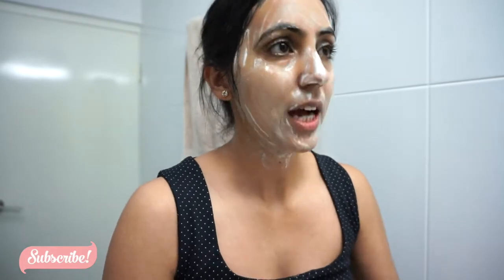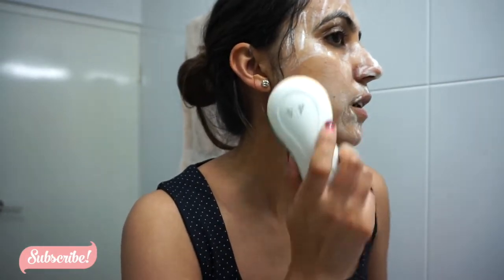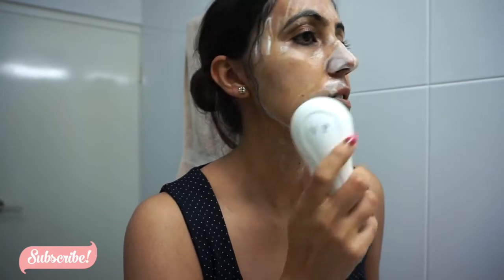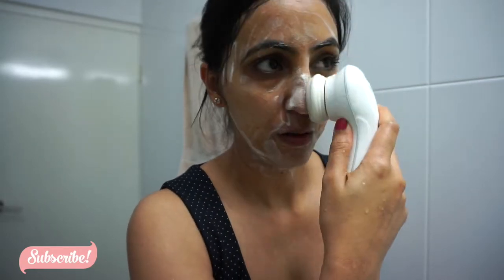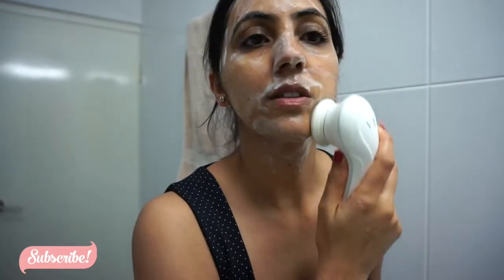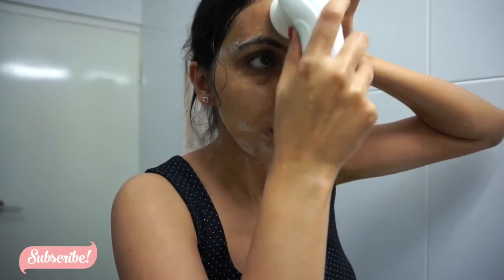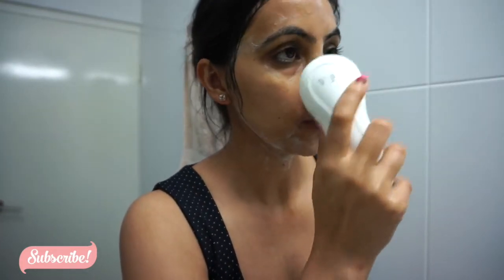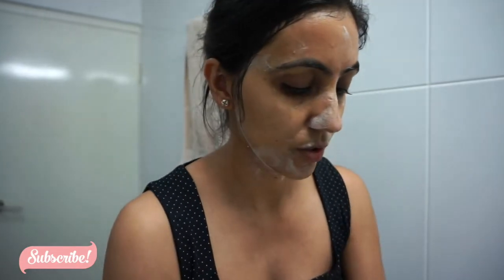After the cleansing gel, I'm going to go with my Vanity Planet face brush. I don't do that every day — just twice or three times a week. It says you can use it every day but I don't because I have sensitive skin. The only brush that works on my skin is the silicone one — the other ones are really harsh. Then I'm going to wash the brush and wash and wipe my face.